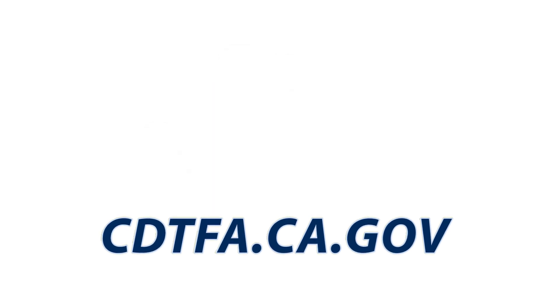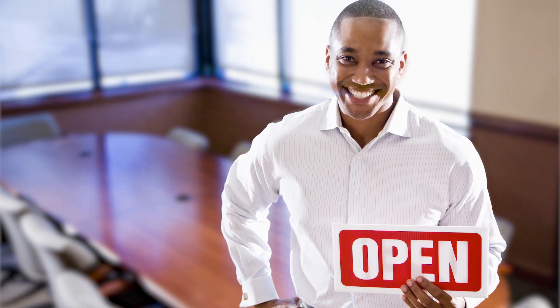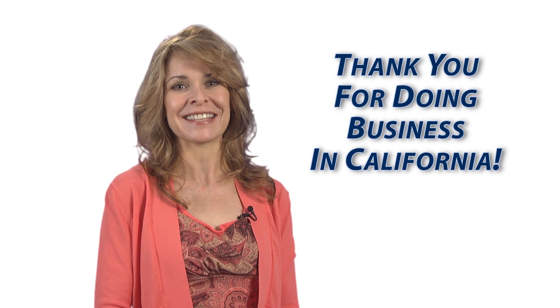That's why we've made it easy and convenient to make a payment to the CDTFA. To learn more, visit our website and click on Make a Payment. The success of your business is important to us. The taxes and fees you pay fund important services Californians use every day. Thank you for doing business in California.